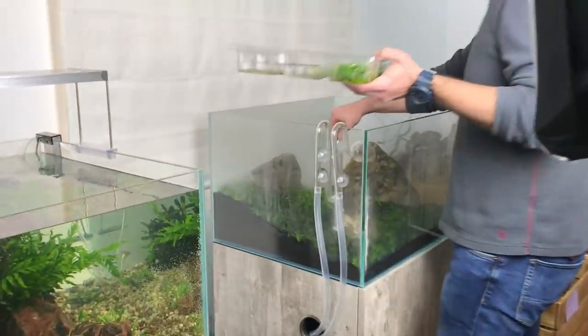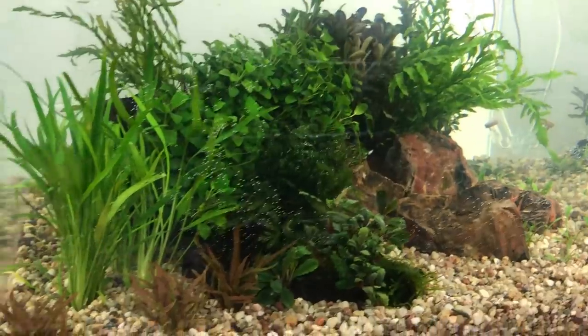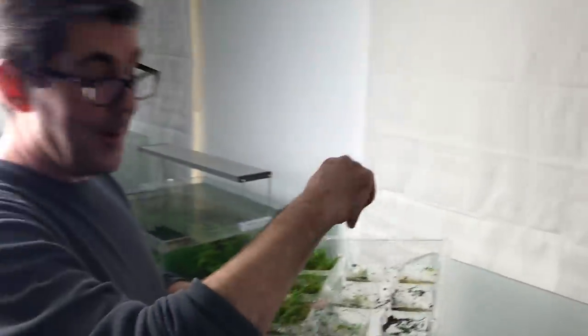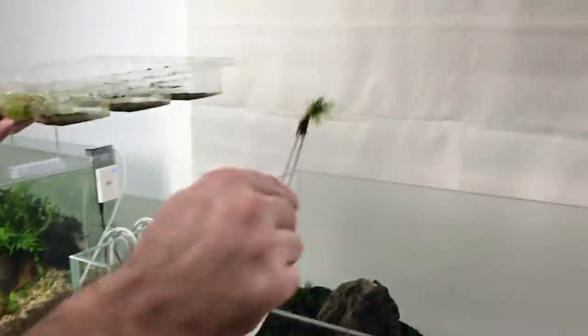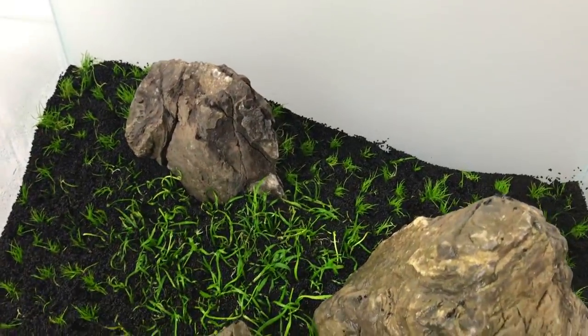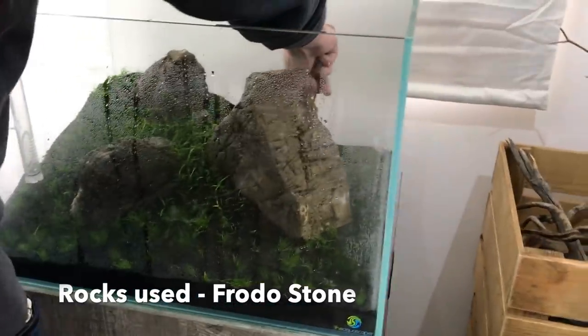I've got Ray's scape here which is all looking clean and the water's cleared nicely, and Ray's now planting up the Iwagumi which I did the hardscape for yesterday. What plants are we using Ray? We're using Helanthium Tenelum in the centre of the soil, around the centre between the stones, and then we've got Eleocharis Mini around everywhere else — it's going to look amazing once it's grown in. Shouldn't take too long to grow in hopefully.